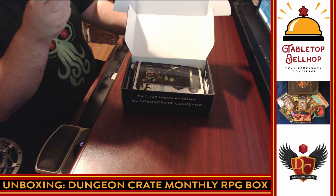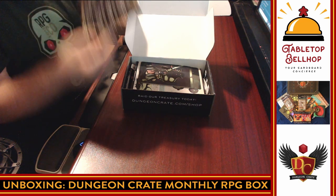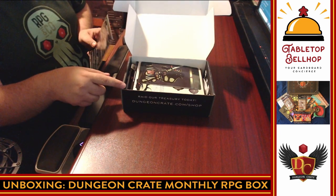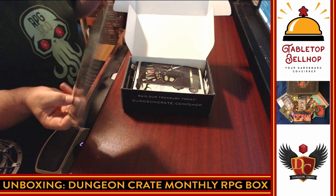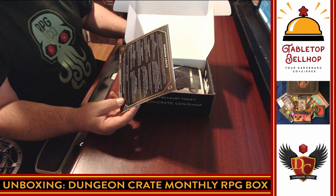Don't do what I did and wait two months to open your Dungeon Crate — this might be a problem. So this is my July copy. My July digital crate code is here, but I may not be able to get it. Once I'm done unboxing, I'll look that up. I know most people want to open these right away, but I wanted to make sure I had time to do a full unboxing video.